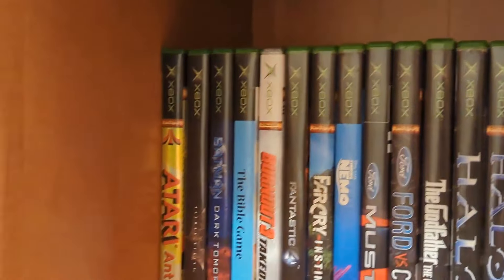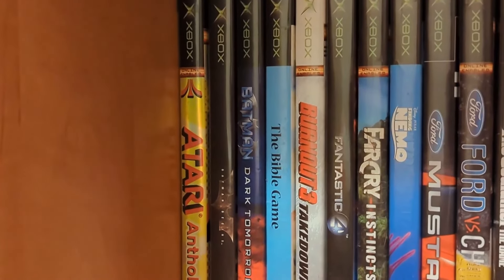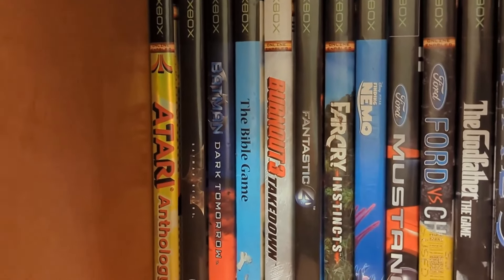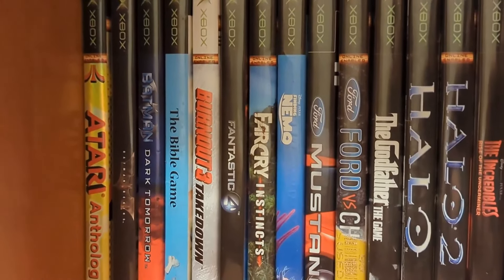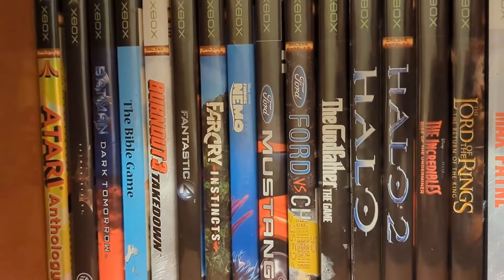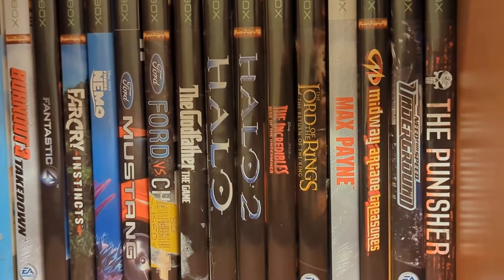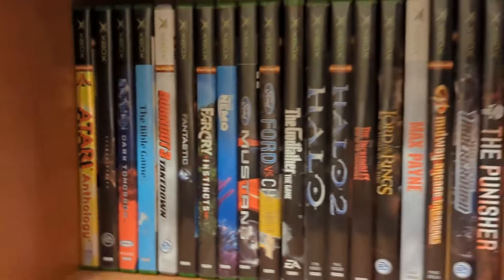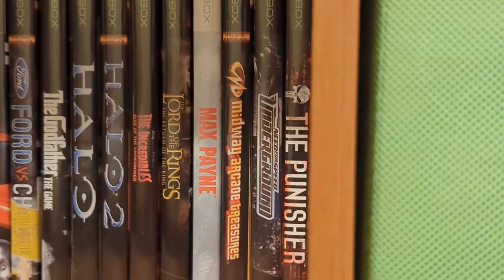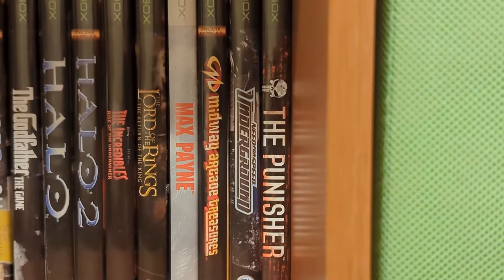On the Xbox side, we have Atari Anthology, Batman Begins, Batman Dark Tomorrow, The Bible Game, Burnout 3, Fantastic Four, Far Cry Instincts, Finding Nemo, Ford Mustang, Ford vs. Chevy, The Godfather, Halo 1 and 2, Incredibles: Rise of the Underminer, The Lord of the Rings: The Return of the King. Max Payne and Burnout 3 were two of the first games I ever found at a Goodwill. Midway Arcade Treasures, Need for Speed Underground, The Punisher — a personal grail of mine. Still haven't played that game yet, but I want to do it for Let's Plays eventually.